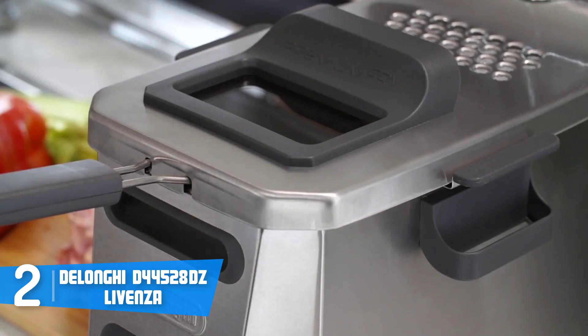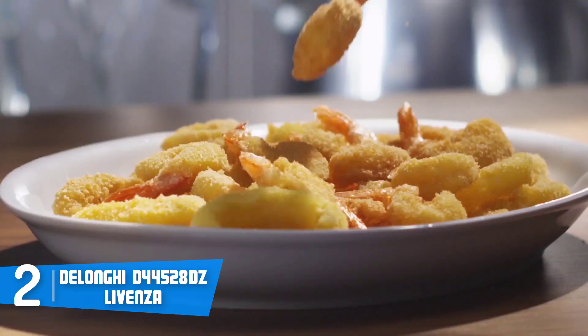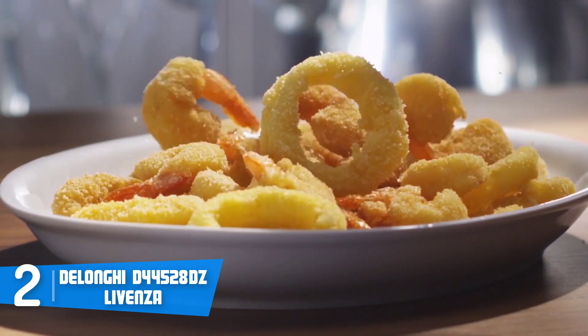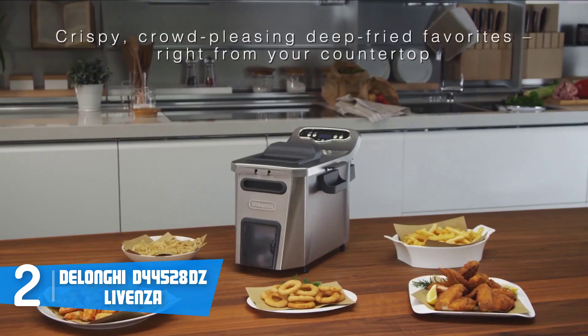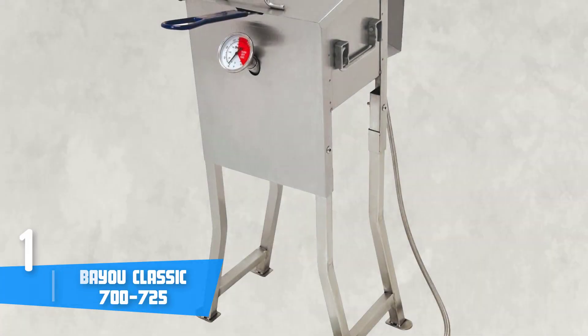The Livenza comes with a cool-zone area which ensures the oil will be up to 20% cleaner and the stored food will absorb less oil, so you will save a lot of money as well. To conclude, if you're looking for an economical deep fryer that can create mouth-watering and healthy food, this would be the right choice for you.